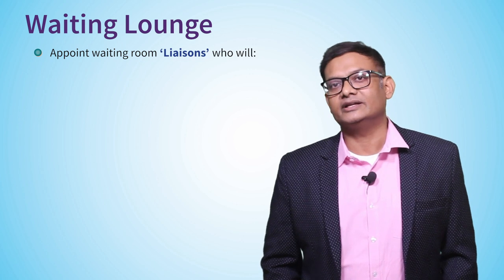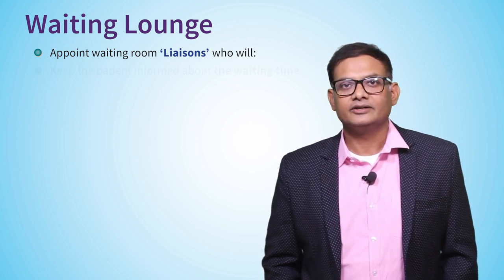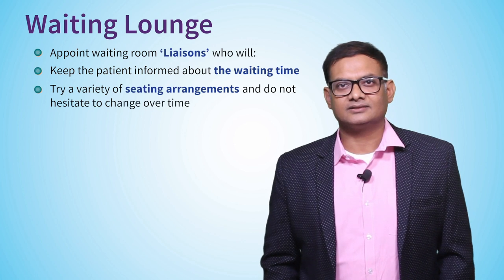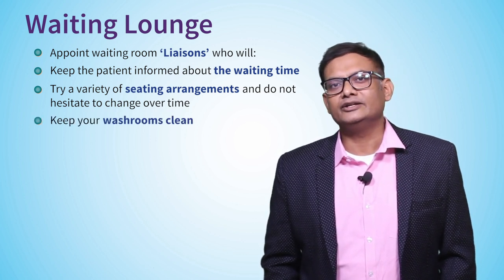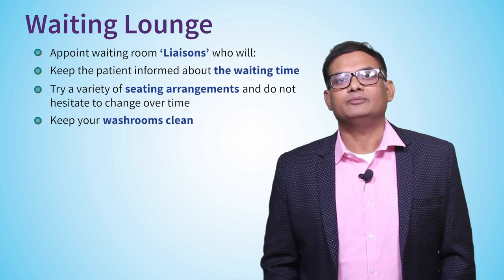For the waiting lounge: if your check-in to check-out time for a primary examination exceeds 90 minutes, patients are likely doing two things — visiting the restroom, or asking staff 'When am I next?' That's where grievances start. Appointing floor managers or liaisons is very important to address bottlenecks and answer patient queries. Try different seating arrangements to reduce boredom. Most importantly, have someone clean your washrooms regularly — patients will notice and pass on a positive message to others.